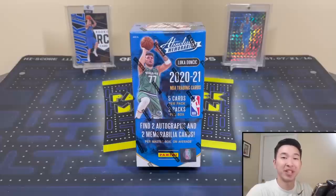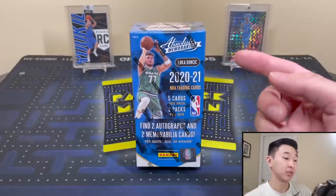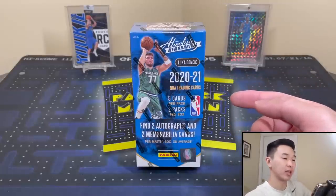What's going on guys, welcome back to a new video. Today we have another product review — we have an early look at 2021 Absolute Memorabilia Basketball, and in addition to the review we have a giveaway once again.